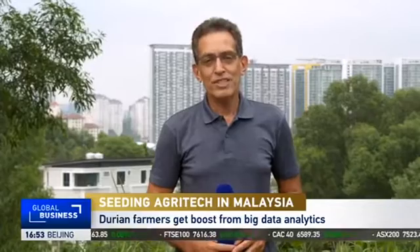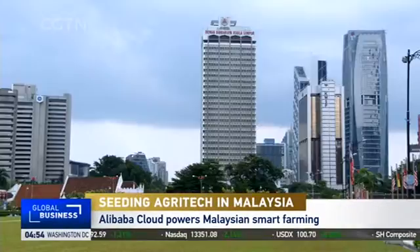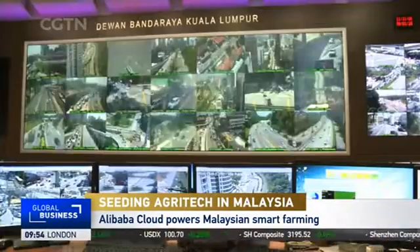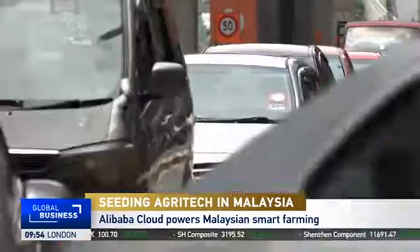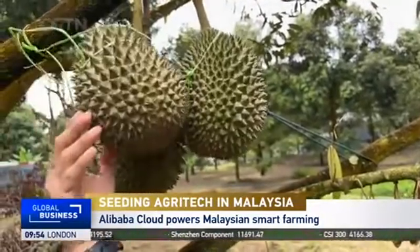Alibaba has a major presence in Malaysia. Its regional offshoot, Lazada, has its Southeast Asian e-logistics hub here, while Malaysia was also the first outpost outside of China for Alibaba's electronic world trade platform. Alibaba Cloud, meanwhile, is helping government and private sector here to boost their efficiency, whether that be controlling rush hour traffic or creating more bountiful and tasty fruit.